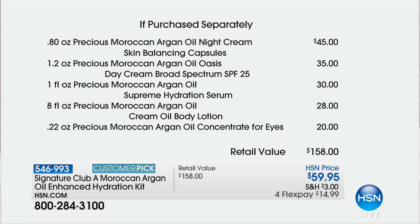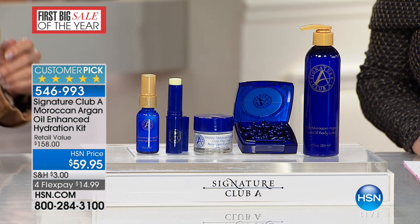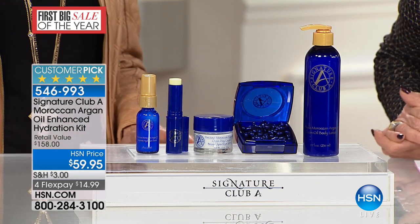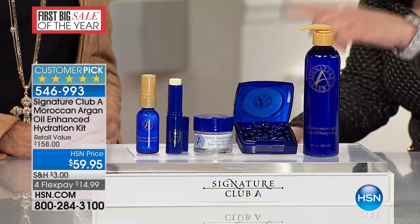Your day cream is $35, a huge customer pick. You also have that incredible hydration serum — a monster customer pick. These are all like 4.6 stars. The body lotion is a customer pick, and the eye concentrate as well. All of it at $59.95. And with just a few hundred left, four FlexPay on everything. You get a total kit — the day cream, the night capsules, your super hydration serum, a full size of the body lotion and the eye concentrate. $158 value, brought all the way down to $59.95.